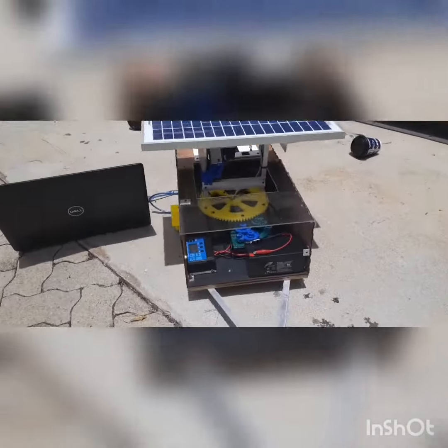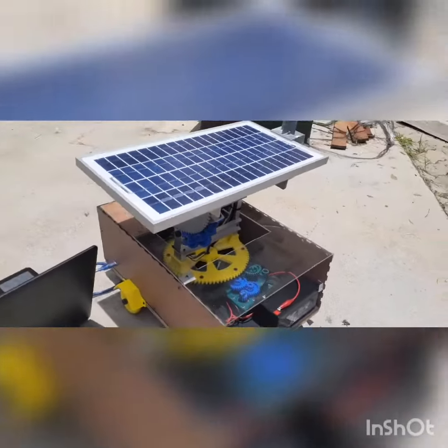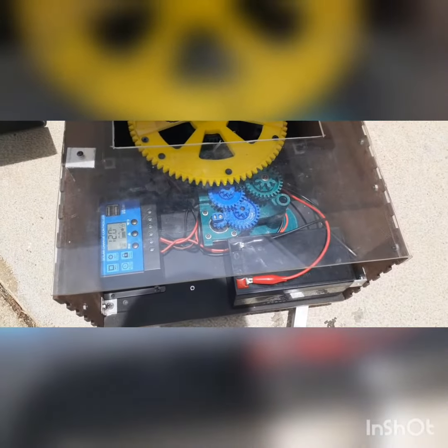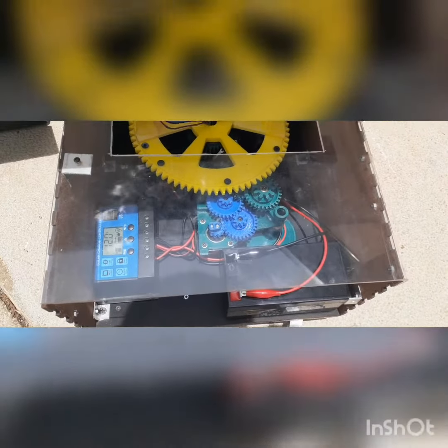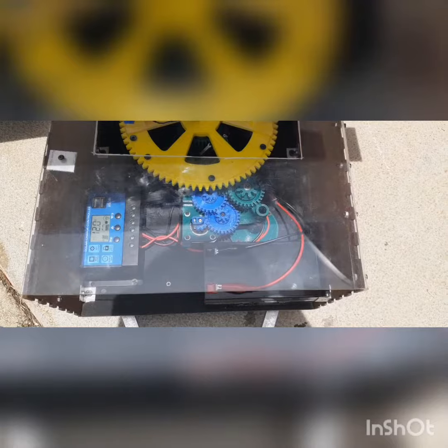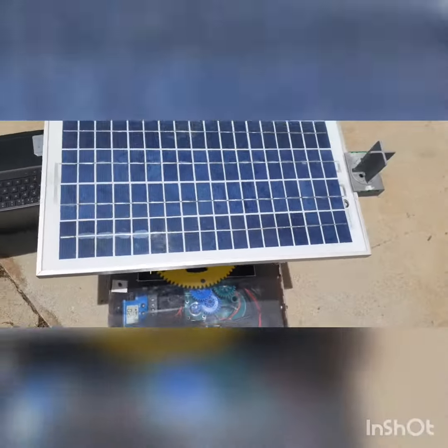The trailer will be beneficial for people who have businesses on the street and need electricity for their business to function, and also people who love going camping and still want to enjoy the same benefits they have at home — for instance, watching TV, having a fridge with everything that can be refrigerated.